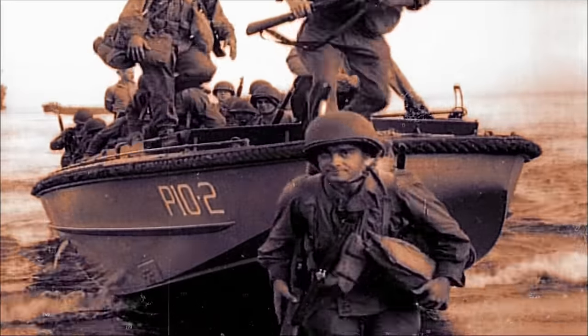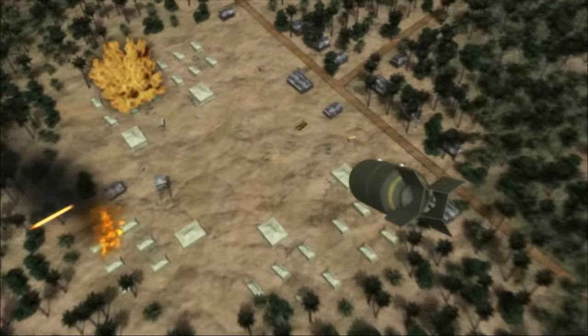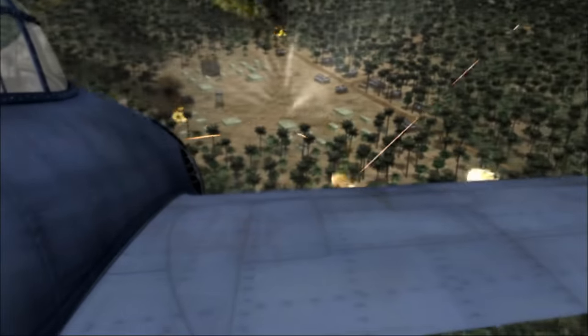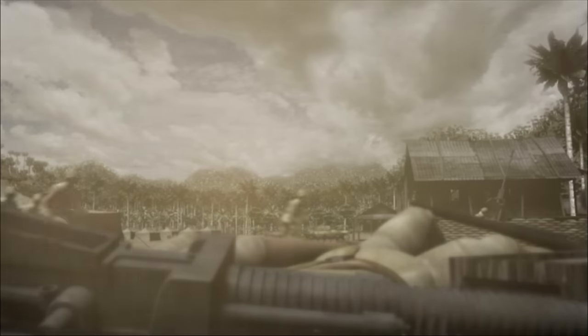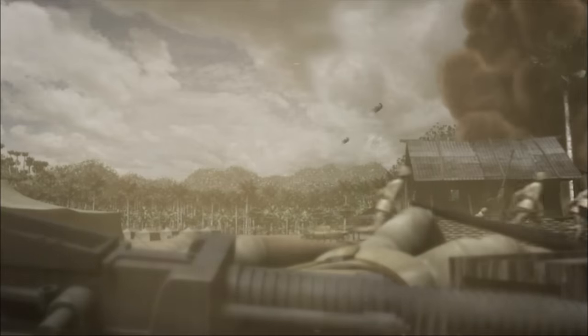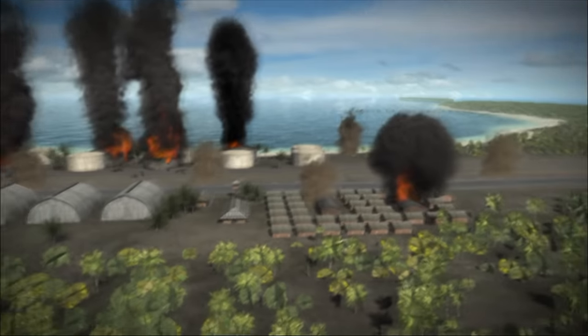As Marine riflemen put boots on the ground, 15,000 feet above, the skies roar with dozens of warplanes. 18 Enterprise dive bombers pummel the island with a barrage of 1,000-pound bombs, as Wildcat fighter planes strike the enemy positions. Manned only by work crews and a handful of soldiers, the Japanese base is not prepared for an invasion. There is no resistance. It came as a real surprise to them — initially, they badly underestimated the size of forces we had present on the island.